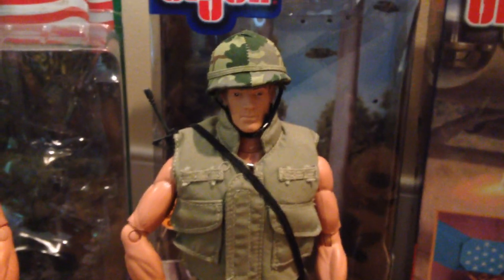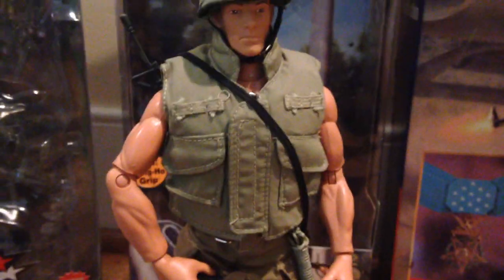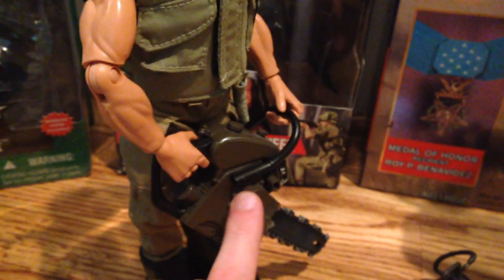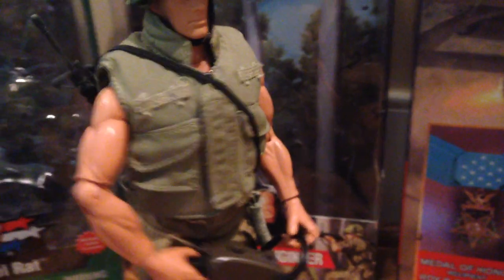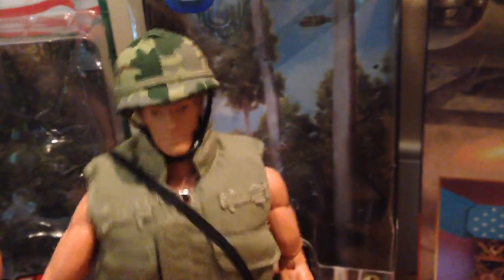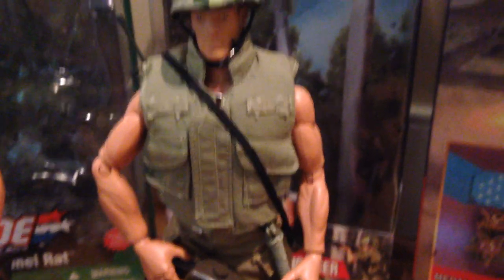Next up is the Vietnam Combat Engineer, and this guy is also very nice. The detail is really good, considering that he's a little older, but he looks really good. Comes with some very unique equipment, in particular his chainsaw, which is really, really cool. I really like his helmet — I think that looks good. I love the sleeveless vest he's got on. Overall, a fantastic figure.